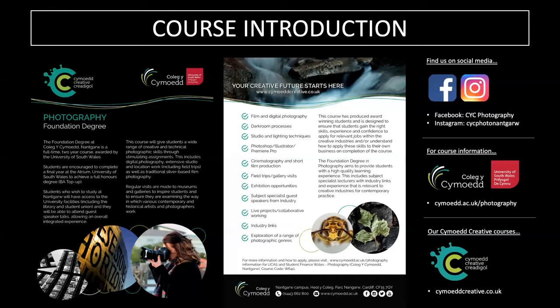The course includes a wide range of creative and technical photographic skills, including digital photography, post-production techniques, extensive studio and location work, field trips and gallery visits, as well as traditional silver film-based photography in the darkroom. We also contextualise the course with regular museum and gallery visits to ensure students examine how contemporary and historical photographers work.